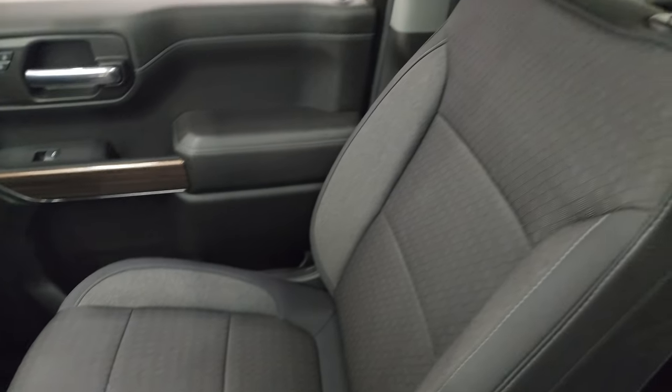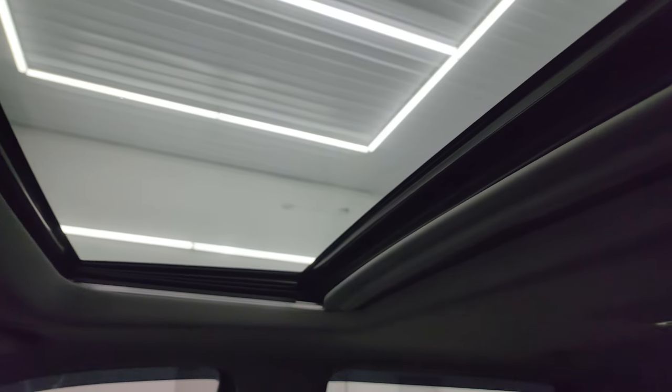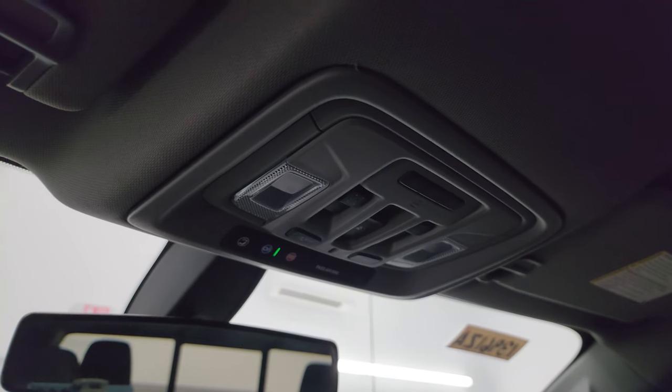Passenger side dual glove boxes, seat and floor mat are in fantastic condition. Smells very clean inside this truck and you do get the power sunroof. Up here is your HomeLink buttons for your garage door, security systems and lighting systems, OnStar and SOS buttons and your sunroof and map light controls.